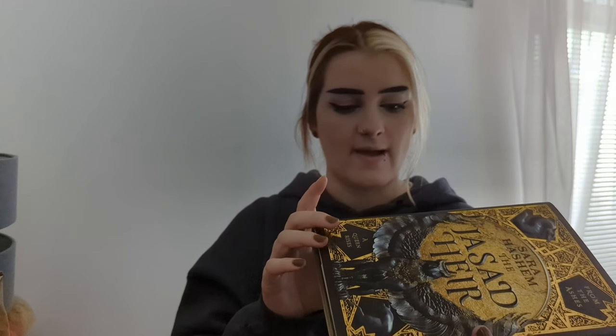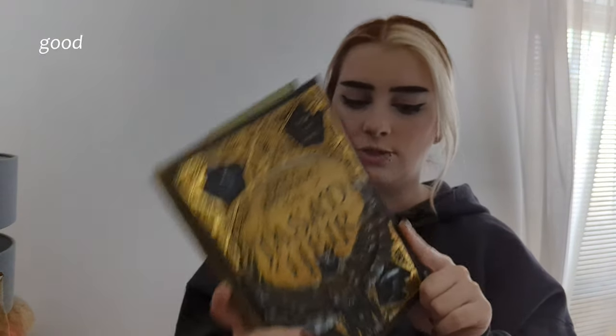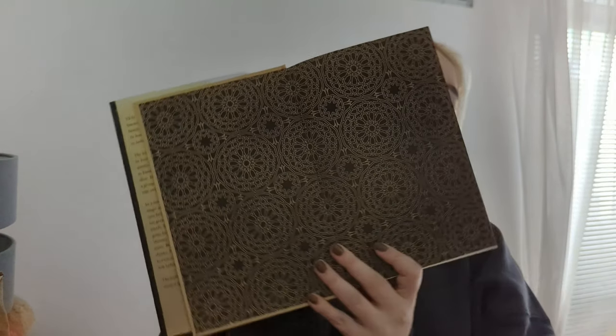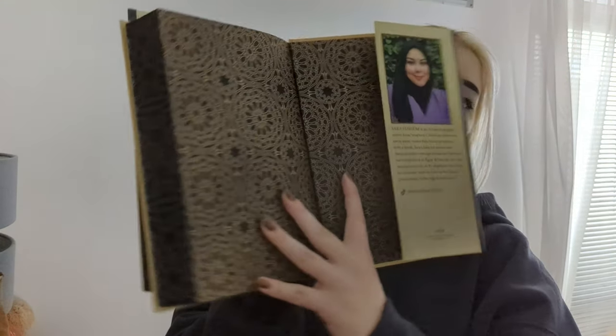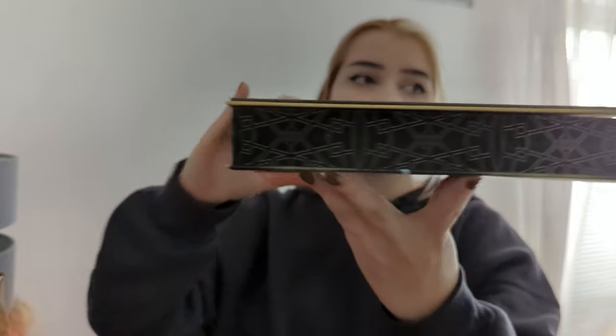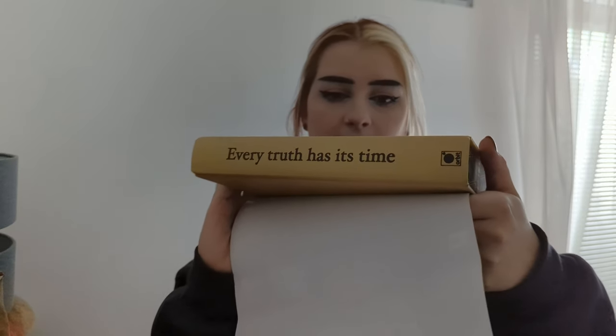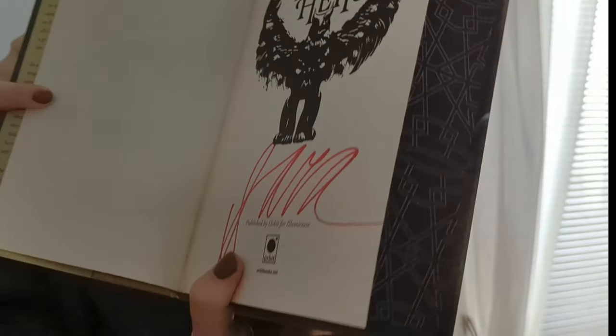The book is by Sara Hashem — I do apologize for butchering that. It's a quite pretty book with art on the front. The end pages are the same on both sides. We've also got sprayed edges with a really nice geometric pattern in black and gold. There's also a naked book — on the spine it says 'Every Truth Has Its Time,' and that's the front as well. It is also signed.